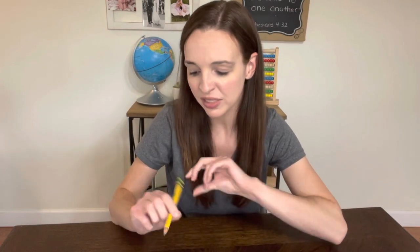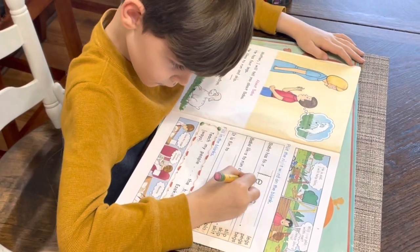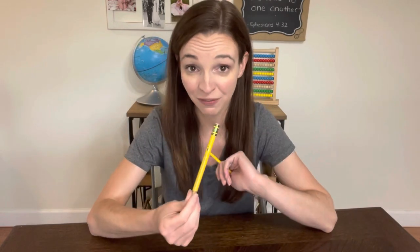One of my essentials that I think is important for younger students is a My First Pencil. This is from Ticonderoga — they are my favorite brand of pencils. This pencil is thicker, and that's because when kids have smaller hands it's easier for them to grasp thicker objects. It's better for where they're at in their muscle development because their hands tend to get tired using little thin pencils. They're able to hold onto these better, their hands don't get as tired, and it really helps with their penmanship as they're learning to make their letters. For my preschooler and kindergartner this past year, we used these all year.